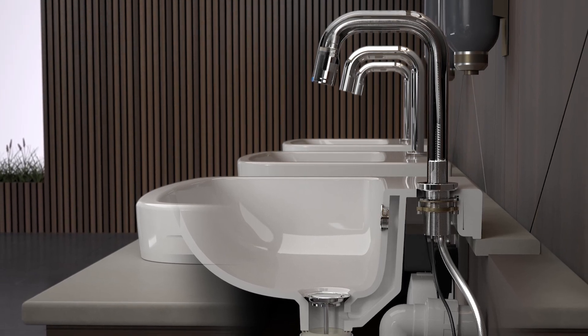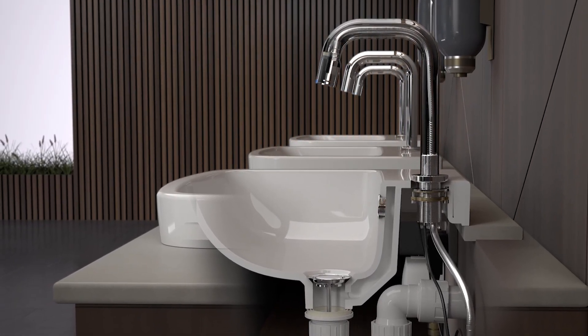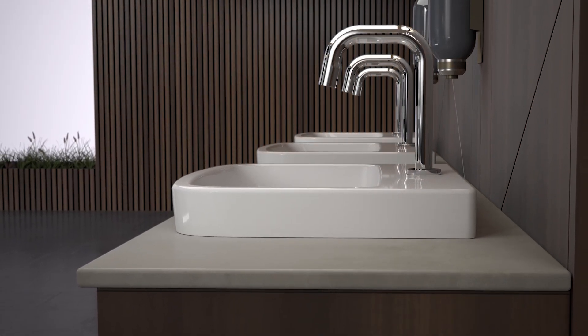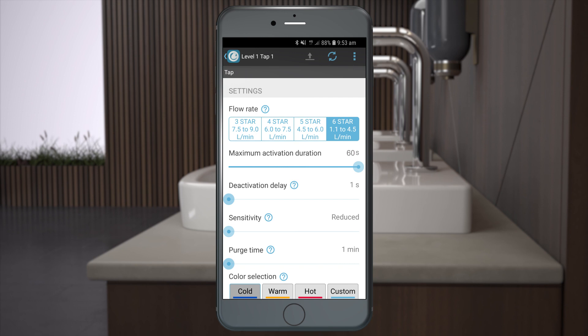The SmartSensor automatically adjusts to the reflectivity of the basin for it to learn its surroundings, improving the overall positional accuracy. The wireless technology gives you direct access to a range of parameters inside the tap, like the sensor's range adjustment and maximum flow duration.